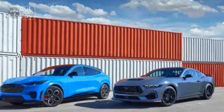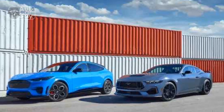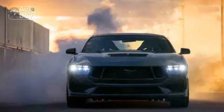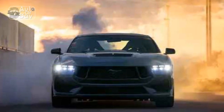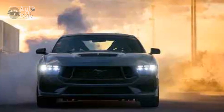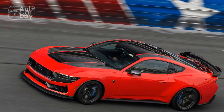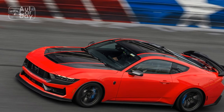Pro 3: Modern design and aerodynamics. The updated exterior design of the 2024 Mustang EcoBoost brings a fresh, modern look to the iconic model. The sleek body lines not only enhance aesthetics but also contribute to improved aerodynamics, ultimately aiding fuel efficiency and performance.